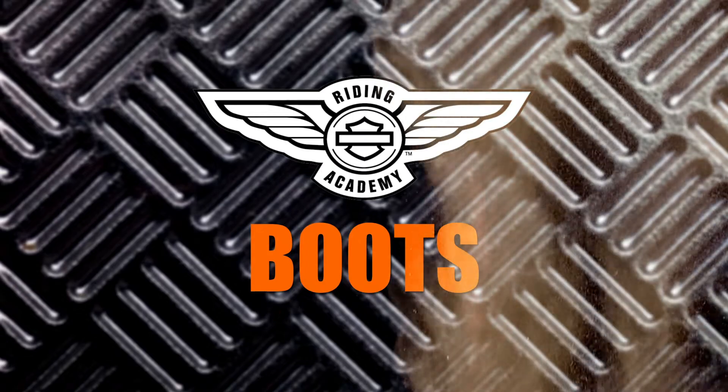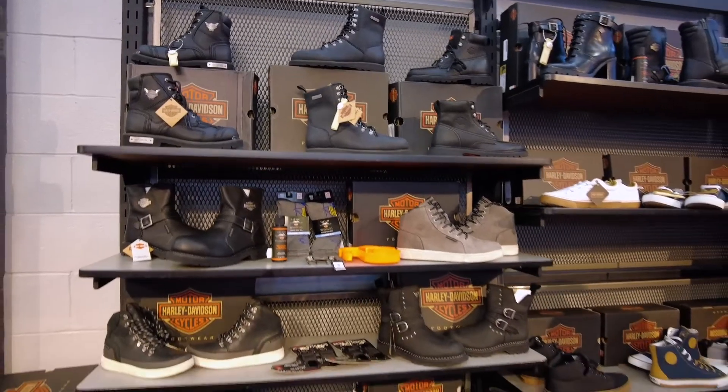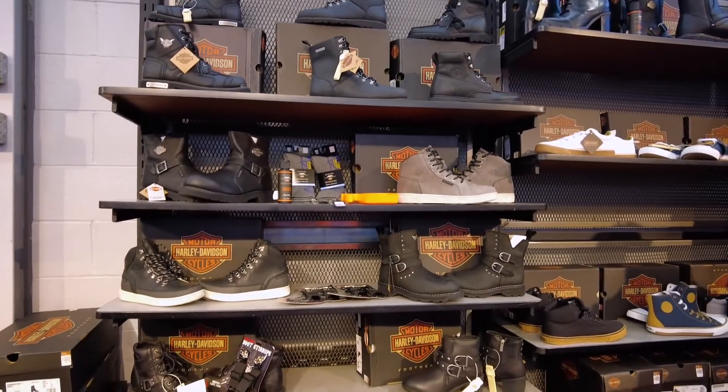Hey riders, Rob here back with some tips to get you one foot up on the Riding Academy by talking about boots. Motorcycle boots look awesome, but most importantly they provide you with traction and protection from shifting heat and debris.